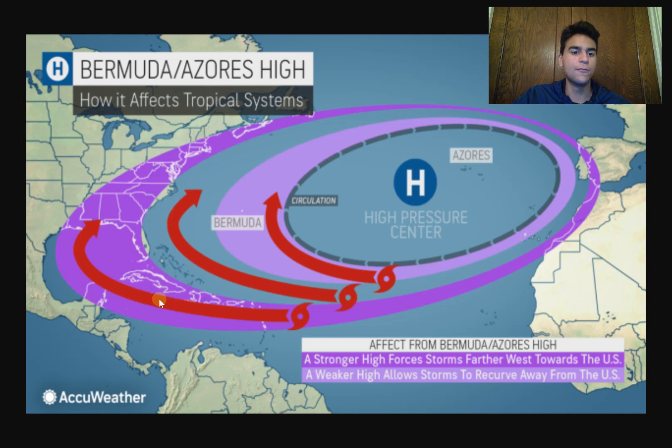The third scenario is where tropical cyclones most mainly impact the Gulf of Mexico states, where the ridge is very strong and completely misses out on the east coast, but those in the Caribbean and along the gulf coast are far more likely to experience a tropical cyclone.